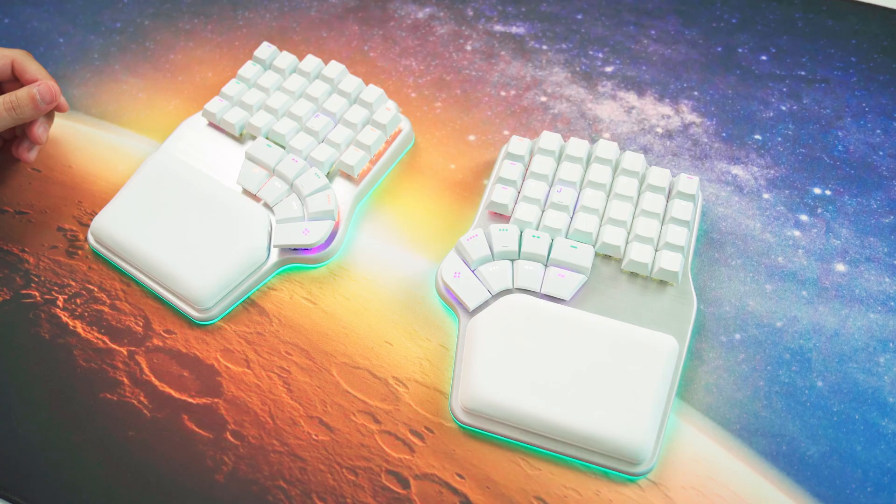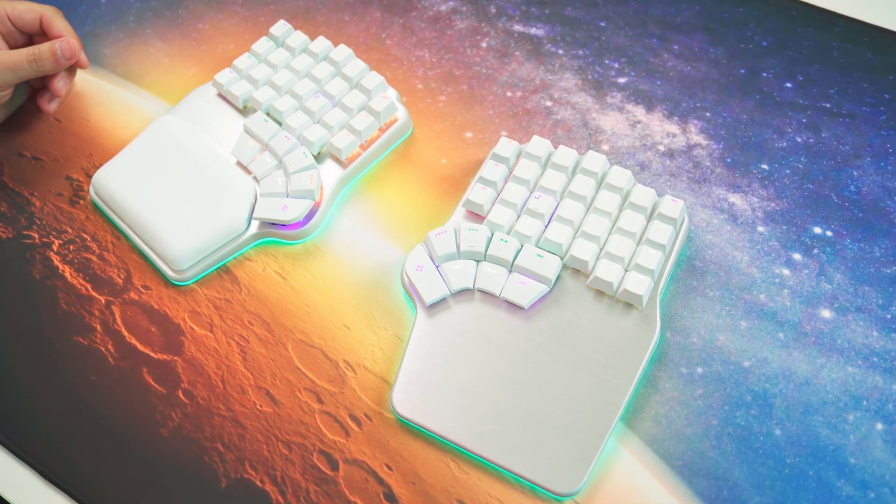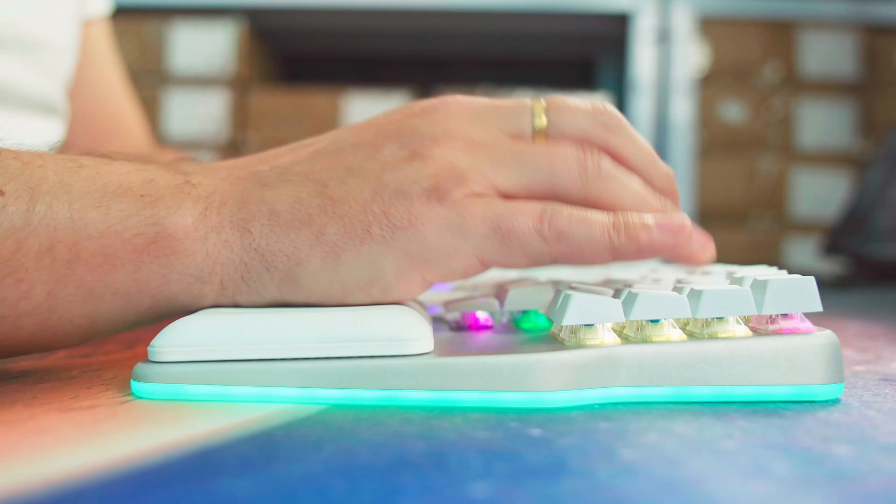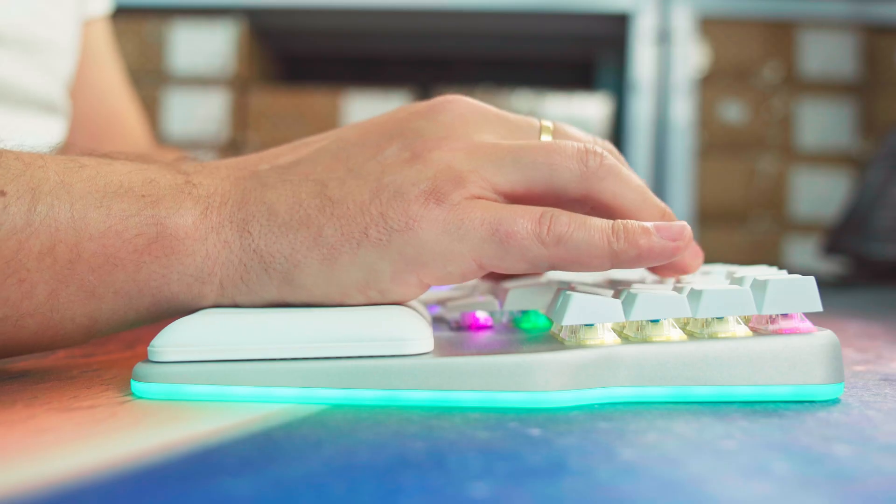And if that's not enough, we've got more: hot swappable switches, premium build quality with an anodized aluminum top panel, dazzling RGBW lighting, and my favorite — soft magnetic wrist pads that keep your wrists comfortable all day long.